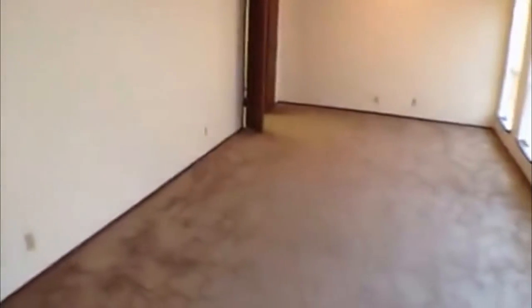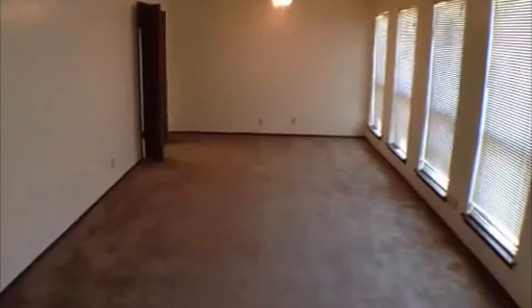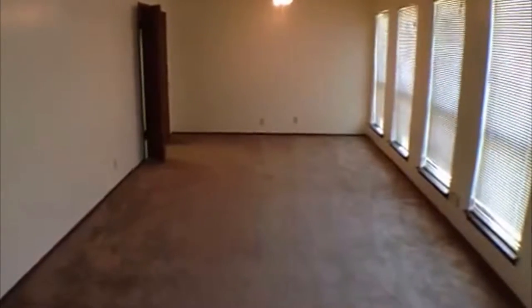As we come in, right to your right here this would probably be separated into a formal dining and formal living area — formal dining probably being where that fan is. Put your dining room table there. If you walk straight in you'll walk right into the living room. To the left here are going to be the bedrooms.